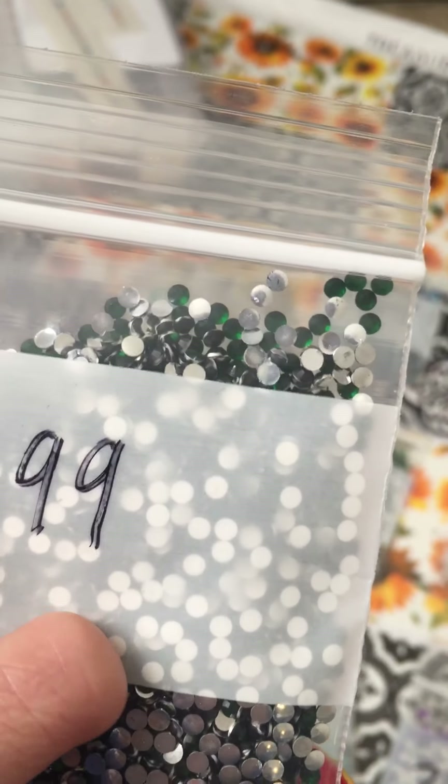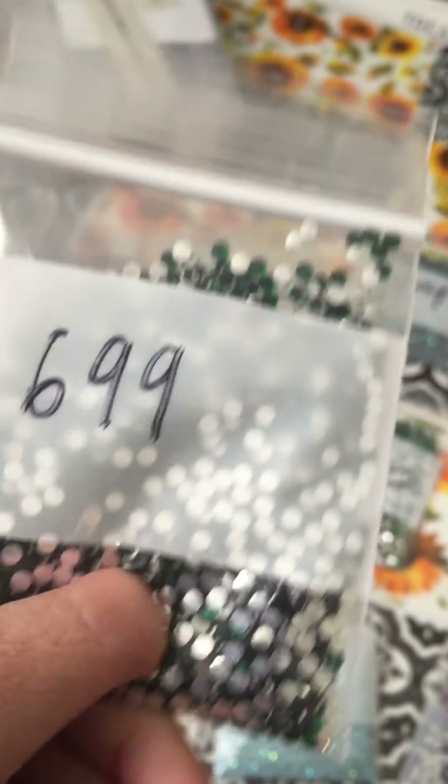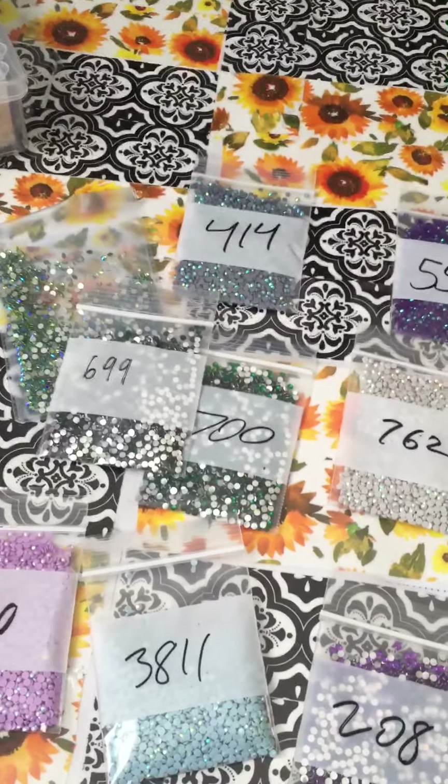I guess you could tell the difference. They're really, really pretty. That's the video for today, guys.